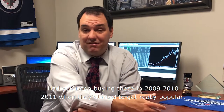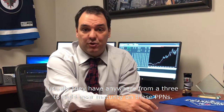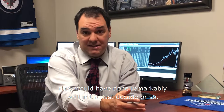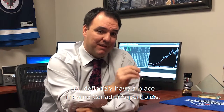Had you been buying these in 2009, 2010, 2011 — when they started to get really popular — they typically have anywhere from a three to eight year maturity. Those PPNs would have done remarkably well in the last decade or so, maturing at 10% plus annually.